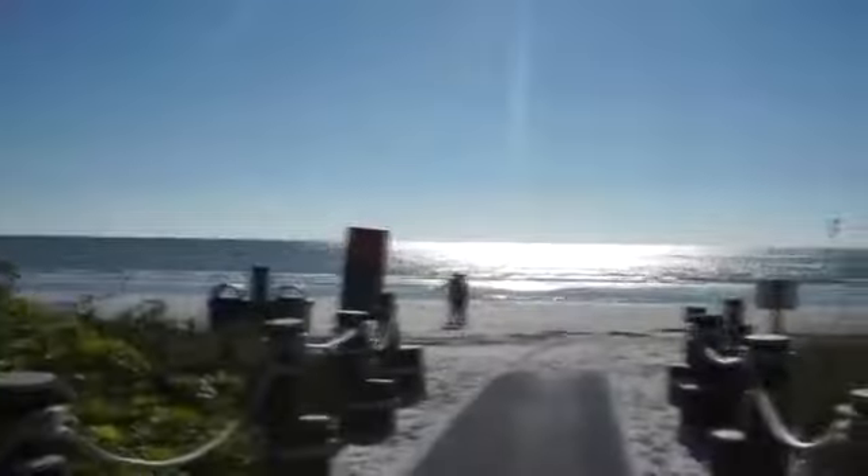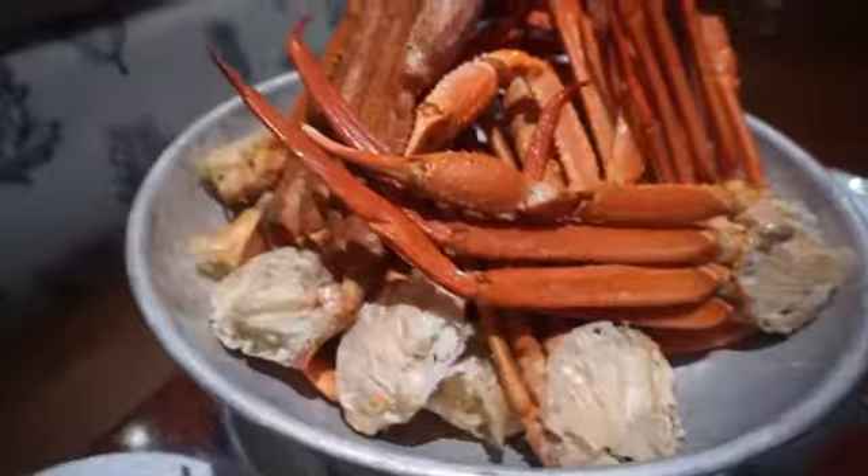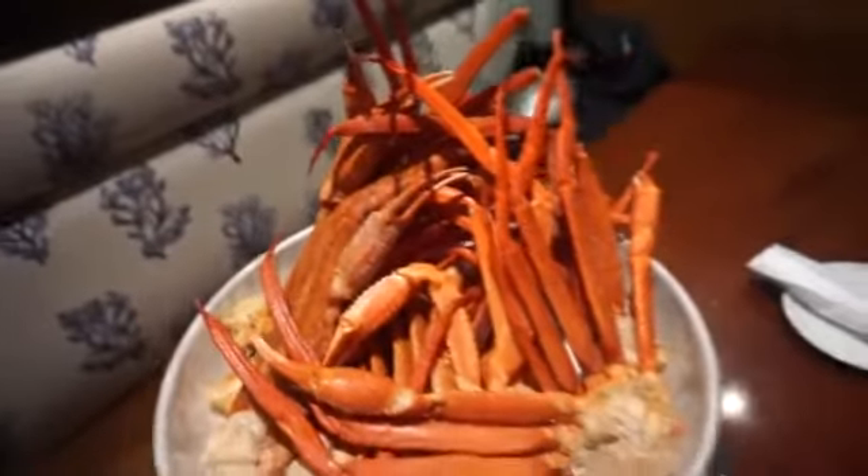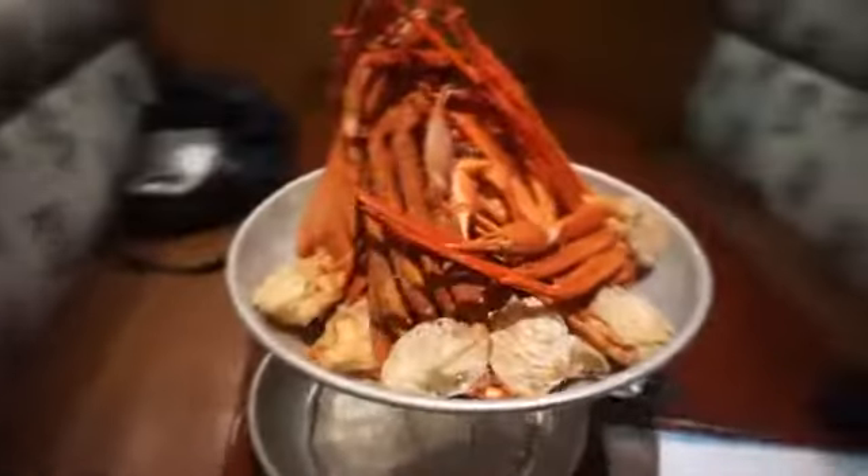Hey everyone, hope you're having a lovely day. Today we're on our way to a place called The Pearl, which is an awesome restaurant in Naples, Florida. We're going to do their all-you-can-eat crab. Every single time I've gone to an all-you-can-eat seafood place, I've always gotten cut off or kicked out, so hopefully it doesn't happen here.